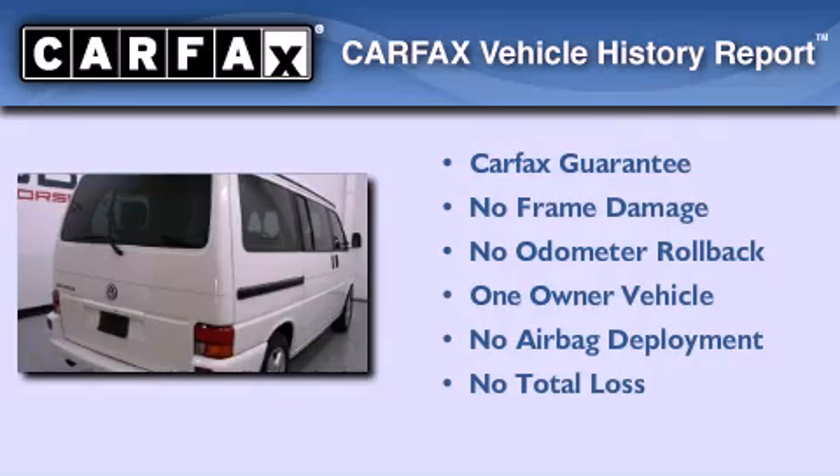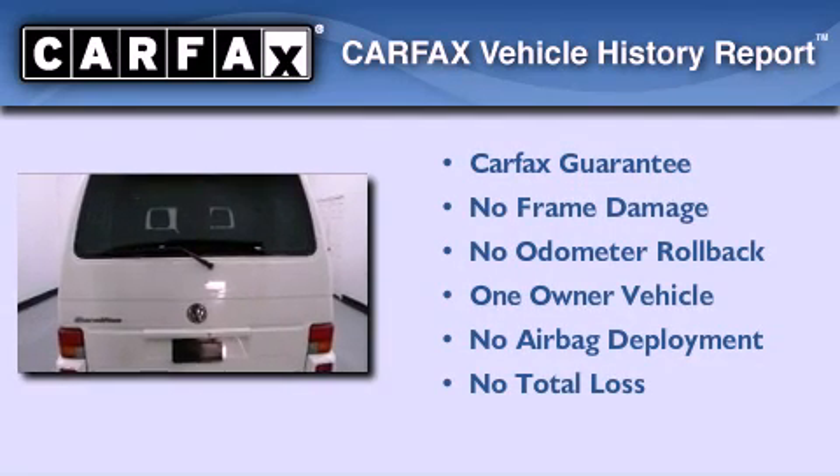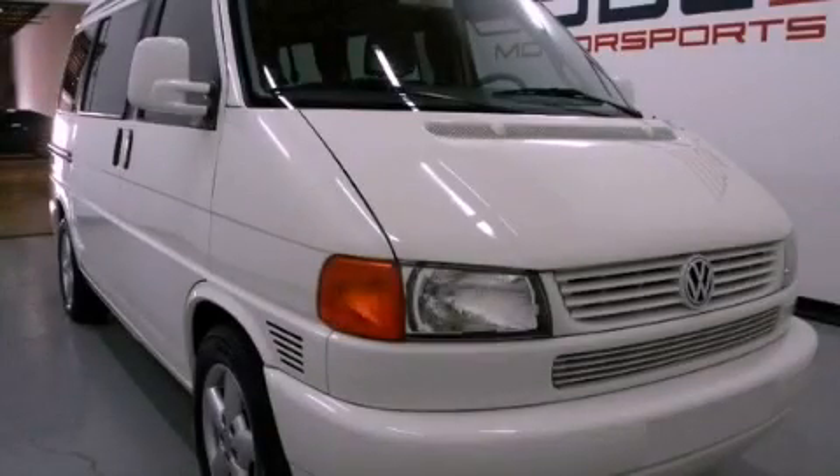This Volkswagen has had only one owner, and it qualifies for the Carfax buy-back guarantee. This vehicle won't last long at this price — call and arrange a test drive now.